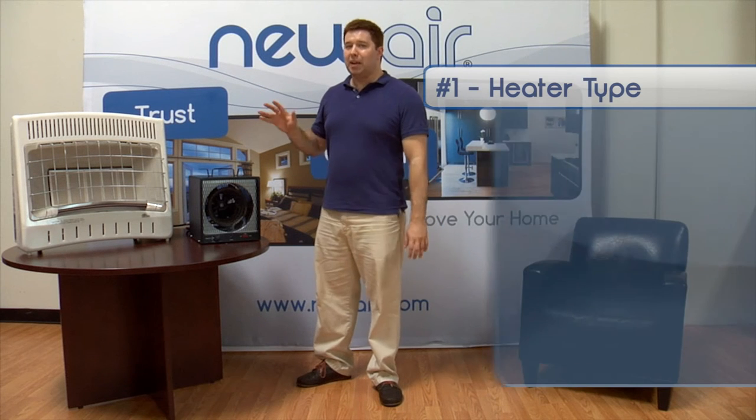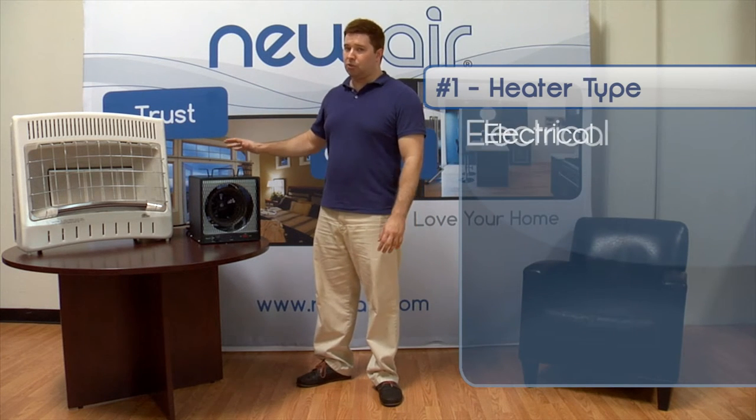If you're interested in buying a garage heater, there are five key features that you should keep in mind before making your purchase. First is heater type. There are two main types of garage heaters: electrical and gas.